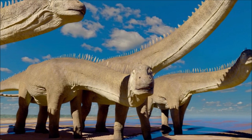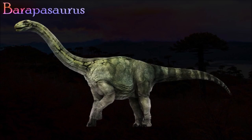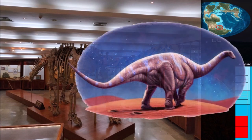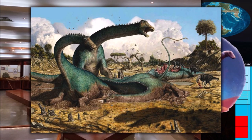Barapasaurus was originally named for just a sacrum, but a large number of additional remains are now also thought to belong to it. Its skull is unknown, although isolated teeth have been found — these are broad at the tip but have a narrower base, with coarse serrations on either side of the crown. It had particularly slender limbs for a sauropod. Its neck vertebrae were long, but its body vertebrae were quite compressed. The shape of its vertebrae is unique among sauropods, leading some experts to suggest that it was an unusual side branch in sauropod evolution.